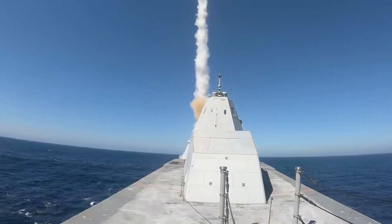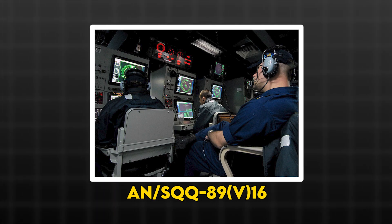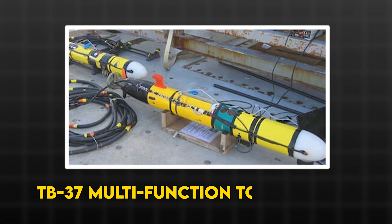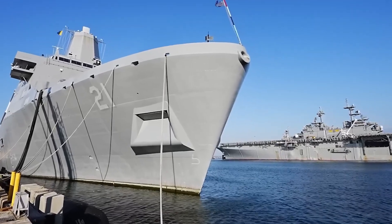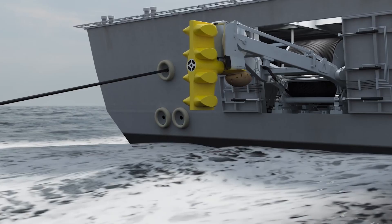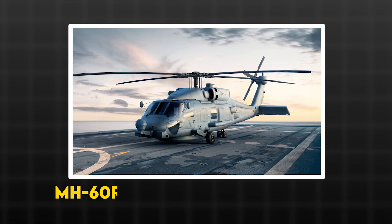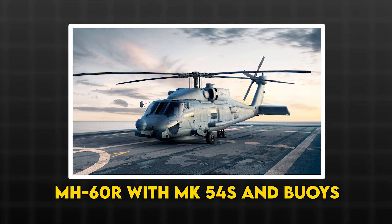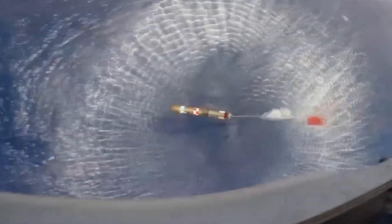Next: who turns those tubes into a kill first when the fight goes acoustic? Constellation is built to hunt quiet. The US fit pairs the AN/SQQ-89 version 16 combat system with the TB-37 multifunction towed array and Thales Combined Active and Passive Towed Array Sonar, Captus 4 variable depth sonar, VDS, already delivered to the program ahead of schedule. That stack feeds an MH-60R with Mark 54s and buoys, giving the frigate long, low-frequency reach and a fast airborne kill handoff.